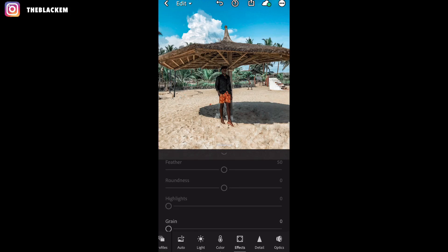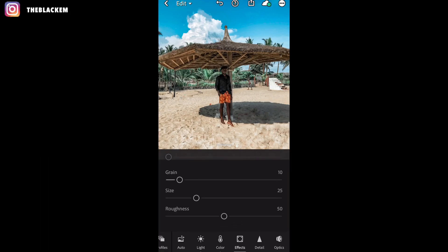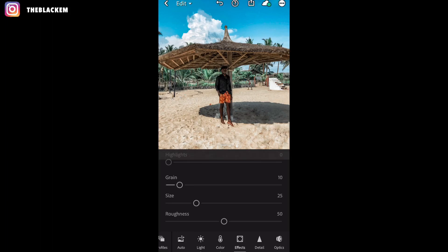The vignette — I don't know what it's called — just leave it, don't touch that one. Then for grain, I like to take my grain to just 10. Then the size, I take that one to plus 25.